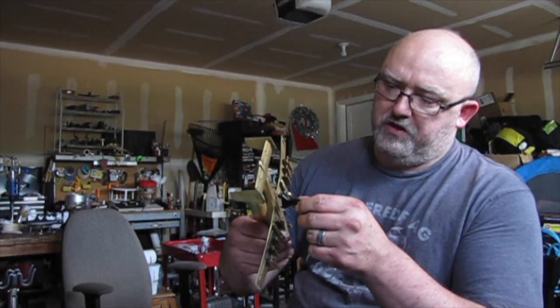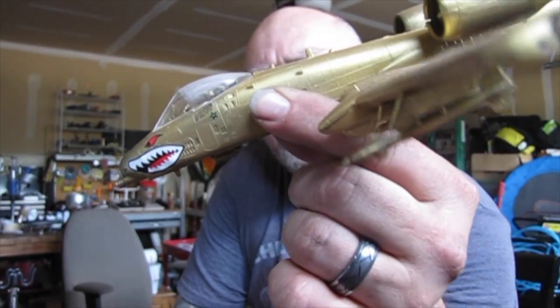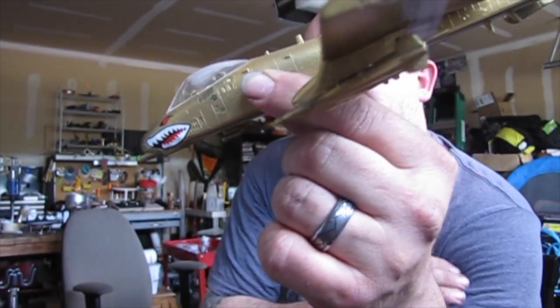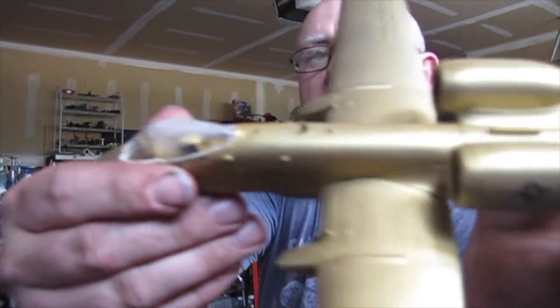One weekend I decided to do an airplane, so I got this Thunderbolt jet done. It's going to be bright off the windows but I got some of the decals on. I tried to sand it a little bit so it looked smoked, and I got some of the decals on there.